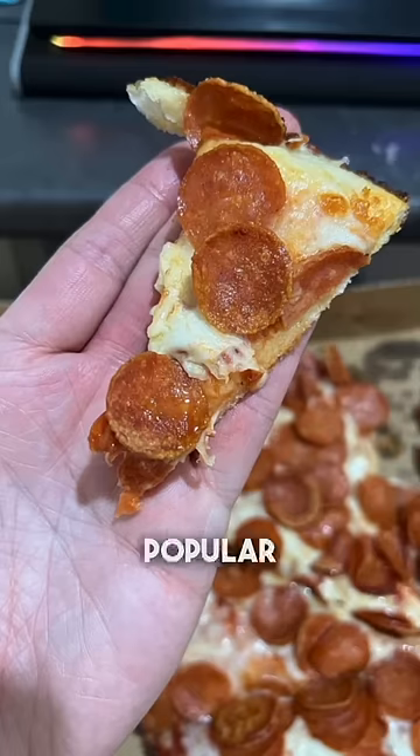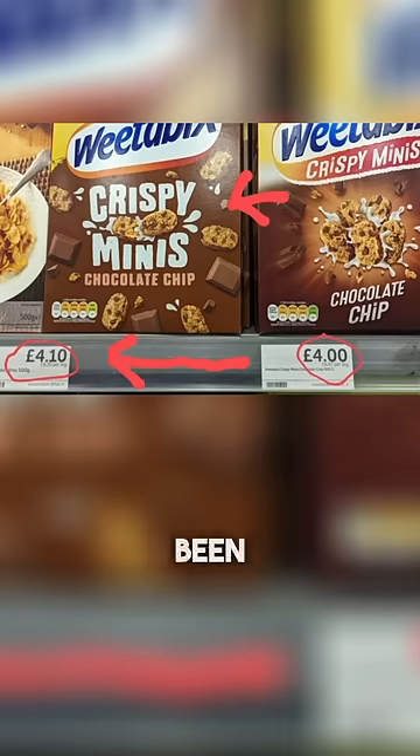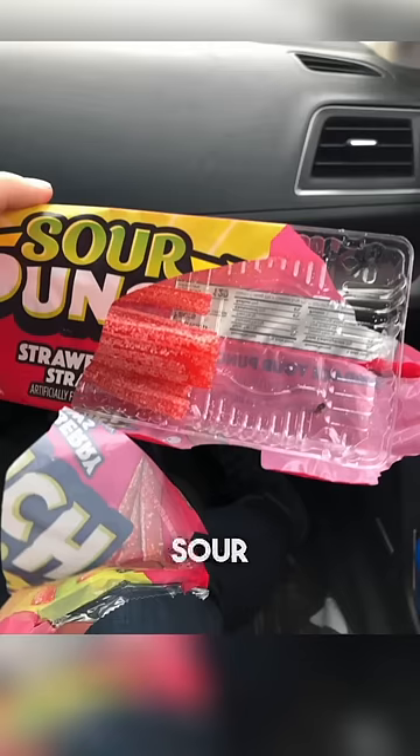This is a large slice of pizza from a popular pizza place. Even though both boxes have the same amount of fish sticks, the box on the top weighs less. The same brand of cereal has been marked up 10 cents. This person's egg McMuffin is smaller than their hand. And sour punch straws no longer fill up the entire packaging.